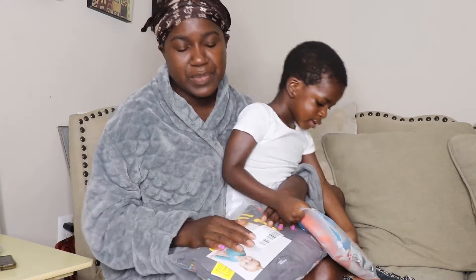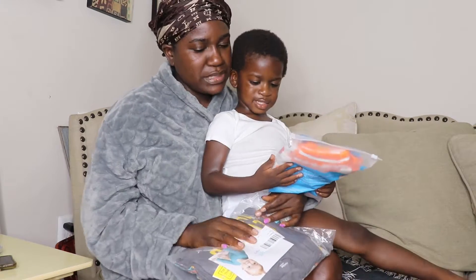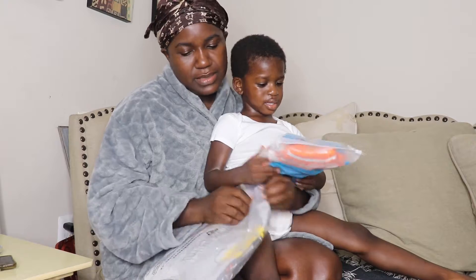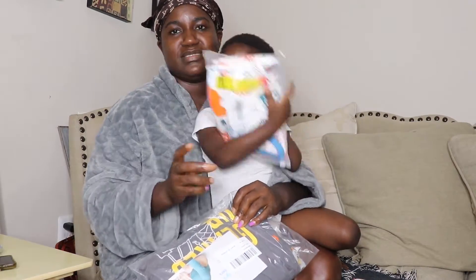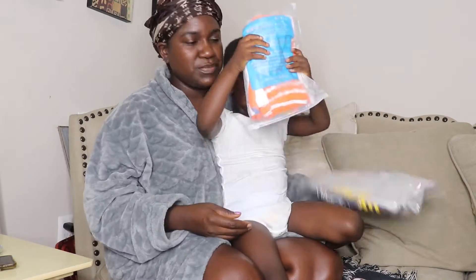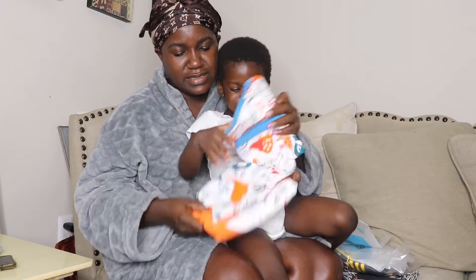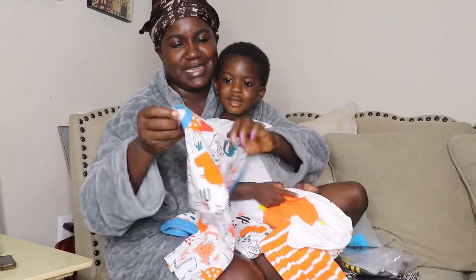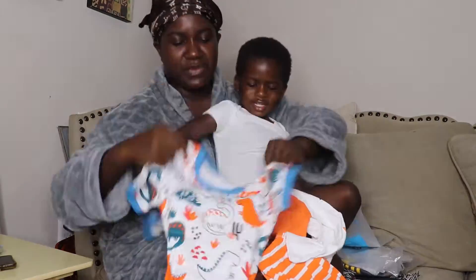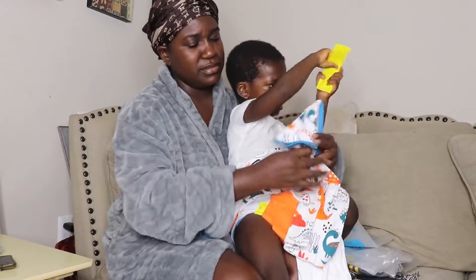We're going to open it. This one is a 4T. David wears a 3T and 4T right now — he's mostly in 3T. But when it comes to pajamas, I always go a size up because I want him to be comfortable while he's asleep. So this is 4T. I'm hoping the 4T fits him. Sometimes they're small and I have to send it back and get a bigger size, but I'm hoping the 4T is going to fit him.